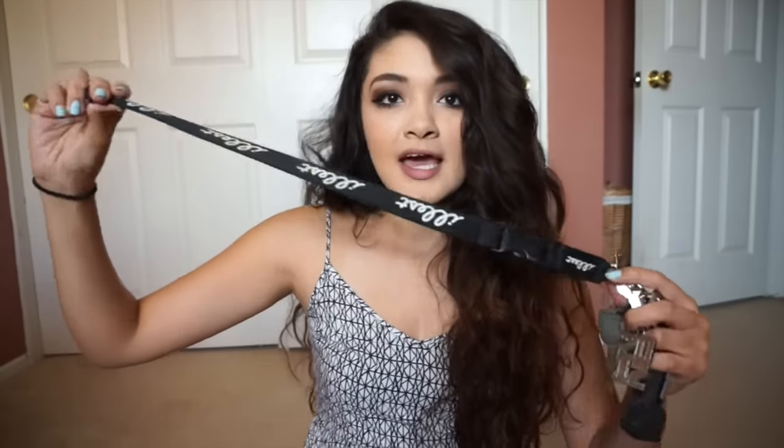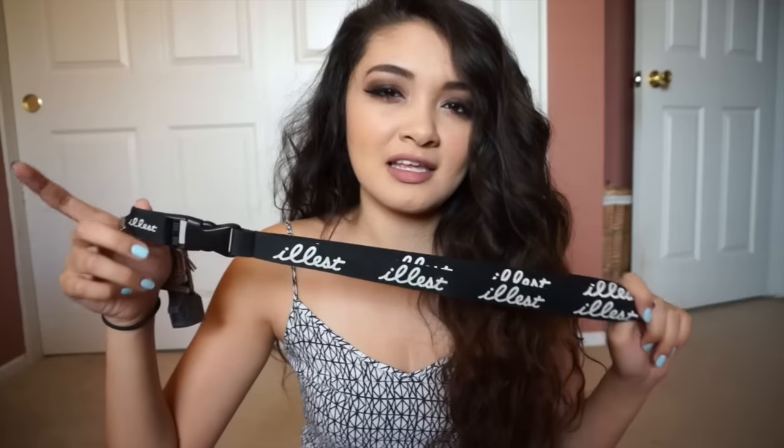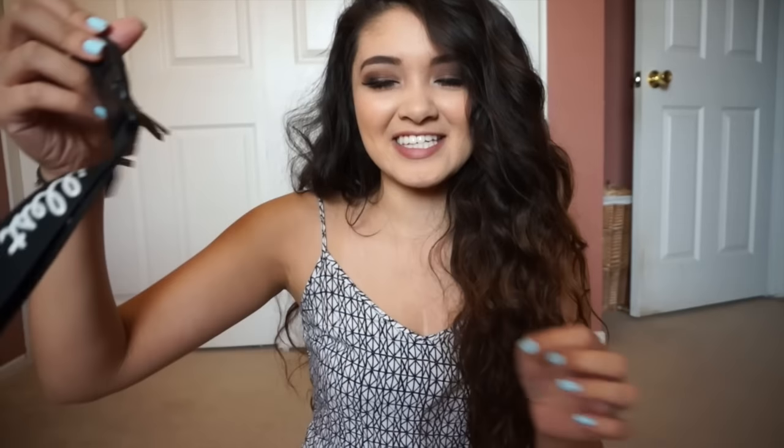The next thing I have is my keys, and this is an Illist lanyard. I actually stole this from Irving when we switched — I always liked this one. Illist is, I believe, a car group. I wanted the stickers and everything, but I don't think my car is too cool to get the sticker.